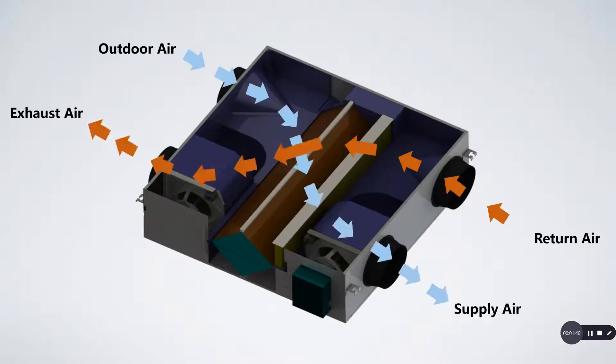Here is a photo of the energy recovery ventilator unit. We can see that the outdoor fresh air is drawn inside and then supplied to the indoors, and the return exhaust air is taken out and then exhausted to the outside.